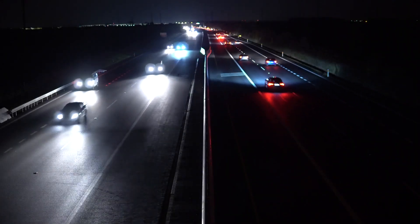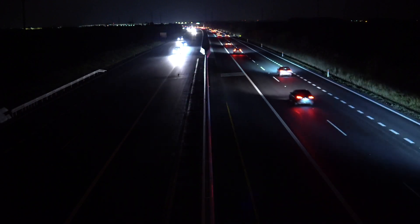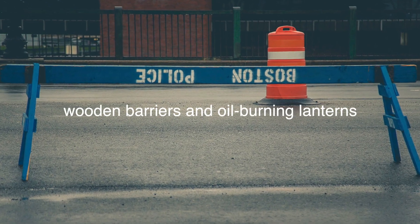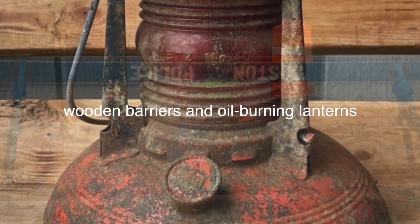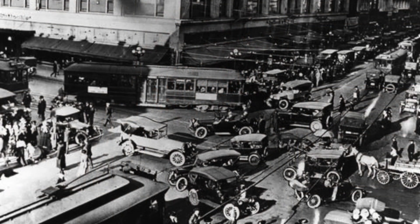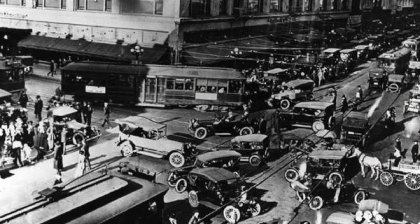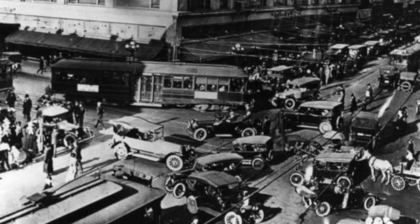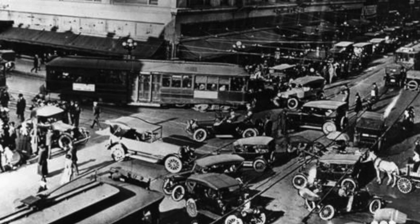The journey of the traffic cone begins in the early 20th century, a time when the rapid rise of the automobile necessitated new forms of traffic management. Before traffic cones, wooden barriers and oil-burning lanterns were commonly used to mark hazards and guide drivers. These methods, however, were cumbersome and not particularly effective. The need for a more practical solution became increasingly apparent as traffic volumes surged.